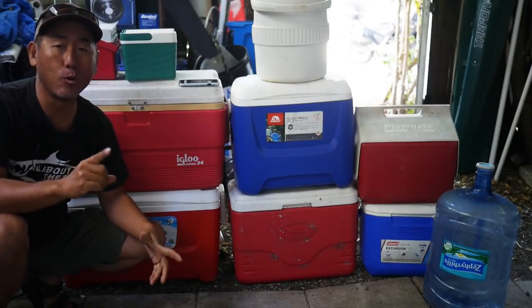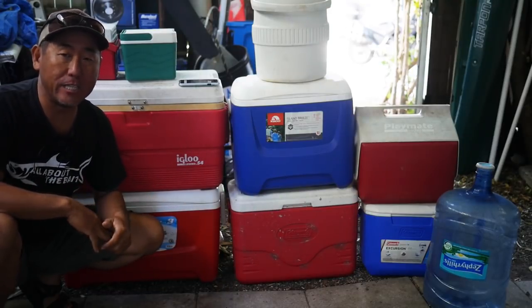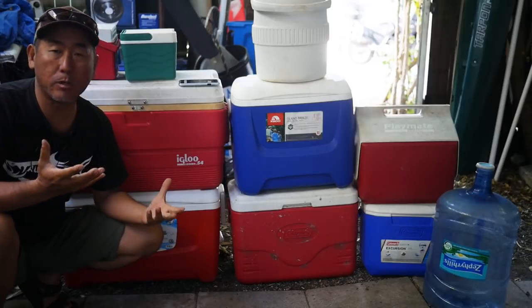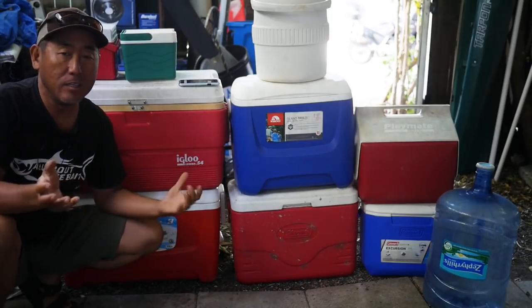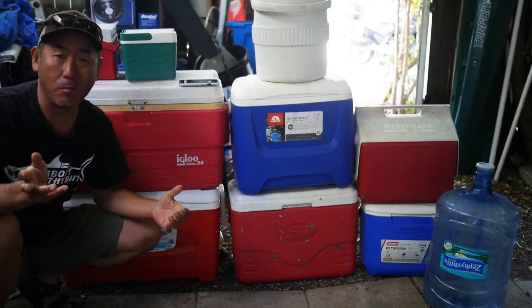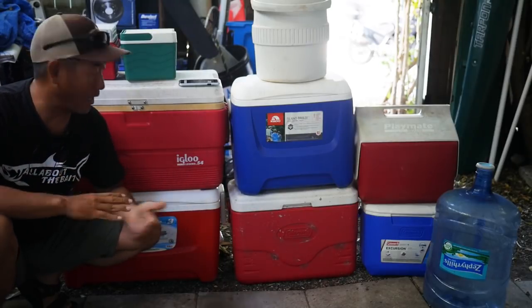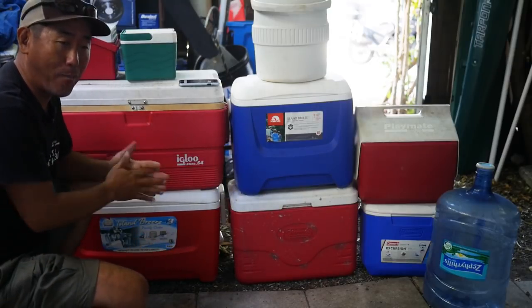I've actually only bought one cooler. The rest I either find in the mangroves when I'm out fishing. They get abandoned a lot because tourists will come through, buy a cooler and iced beer, use it for the weekend, and then they don't want to take it back so they just leave it. You also always got tons of neighbors moving in and out. Let me show you the different uses I've got for all my coolers.